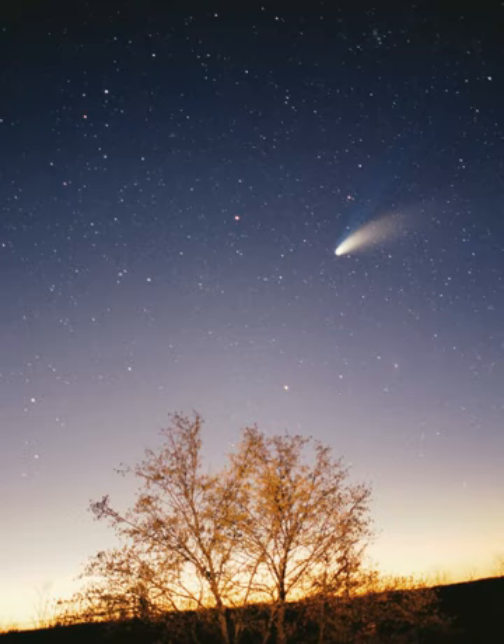The Sun is the Solar System's star and by far its most massive component. Its large mass — 332,900 Earth masses — which comprises 99.86% of all the mass in the solar system, produces temperatures and densities in its core high enough to sustain nuclear fusion of hydrogen into helium, making it a main sequence star. This releases an enormous amount of energy, mostly radiated into space as electromagnetic radiation peaking in visible light. The Sun is a G2-type main sequence star.